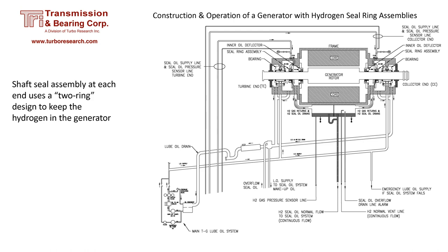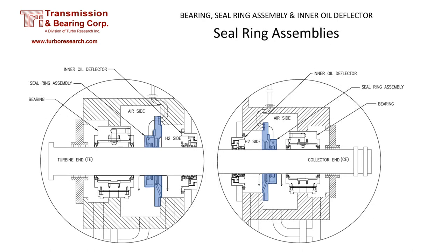The hydrogen pressure in the generator must be greater than the ambient air pressure to keep oxygen from penetrating the generator shell. The other line has a flow of seal oil, which replaces the seal oil that passes through the seal rings. The two-ring assembly was developed years ago and installed in many generators. The seal ring assembly is located between the bearing and the inner oil deflector — it is the division between the air side and the hydrogen side.